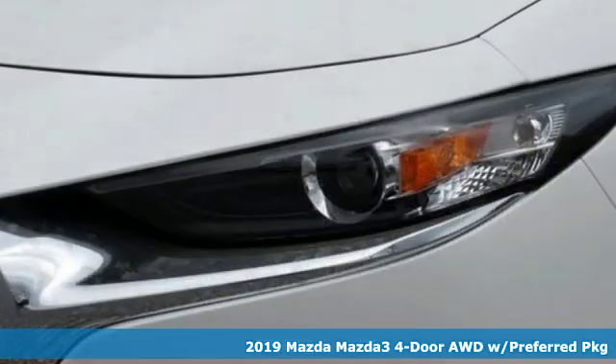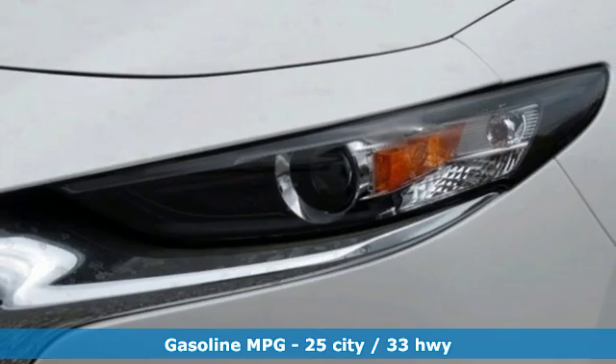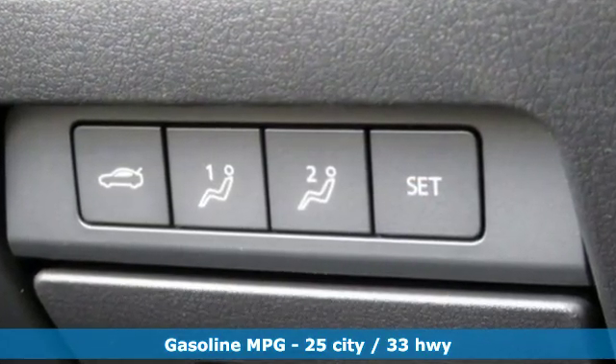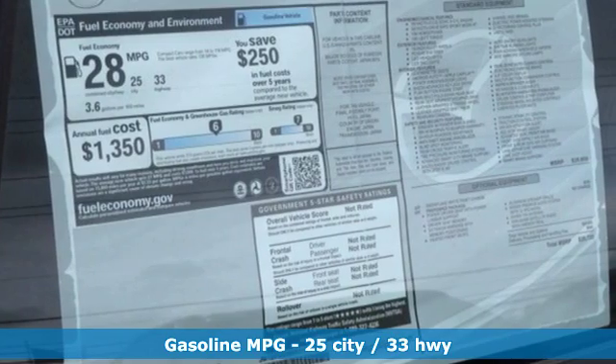It boasts an impressive list of features like these: streaming audio, doors and push-button start proximity key, dual-zone climate control, smartphone wireless charging, and front heated bucket seats.